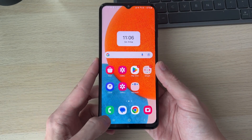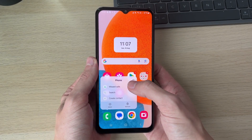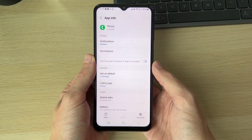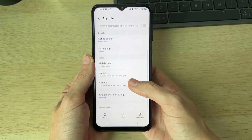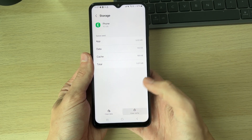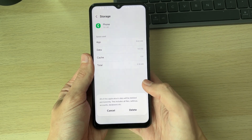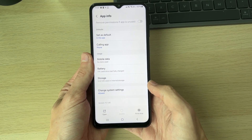The first thing you want to do is find the Phone app, hold your finger on it, then click on the 'i' in the top right. This will bring you to the app info. Scroll down to Storage and clear the cache and the data — click Clear Cache, then Clear Data, and press Delete.